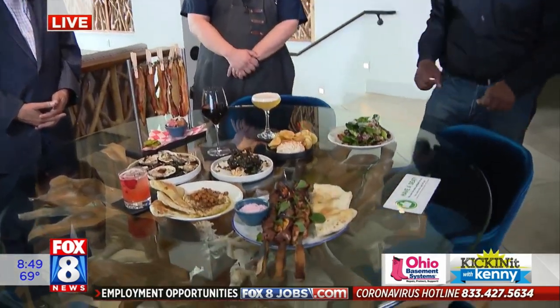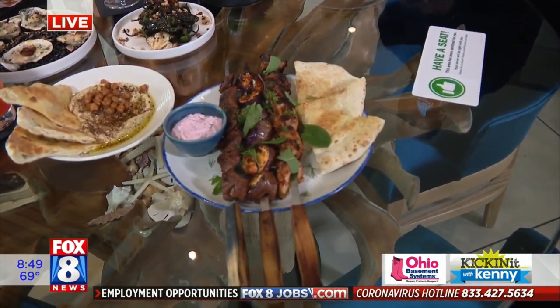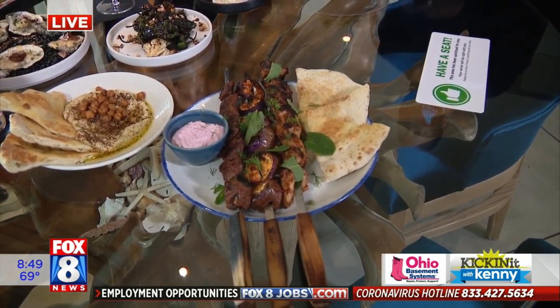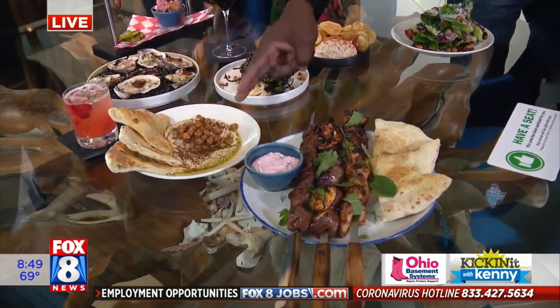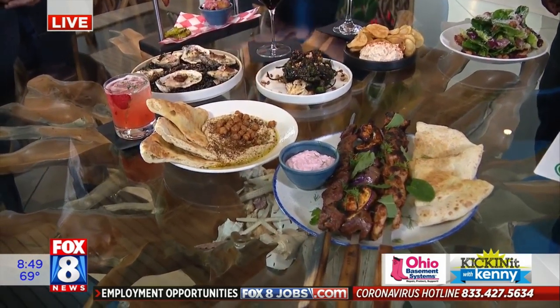Why don't you start with the kebabs and just take us around here? Sure thing. So we have our house-made pita bread that we make every day in-house — it's warmed up and ready to go right before it comes out. Those are the kebabs that we skewered earlier. We have the chicken, the eggplant, and the beef, which comes with a beet tzatziki. And then next to that, we have the hummus that we make in-house as well, with crispy chickpeas and pita bread.